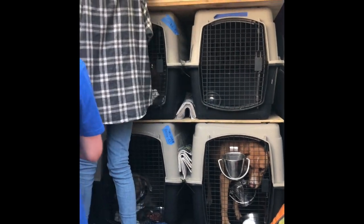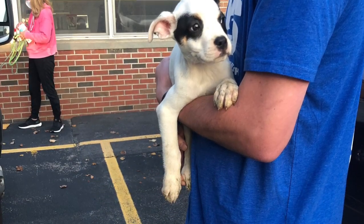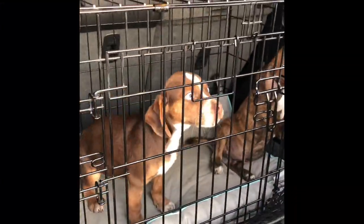We got word from transport while they were on the road that these puppies may need a good wipe down or bath about an hour away. It was all hands on deck as each one was wiped down so they could smell a little less stinky for their fosters.